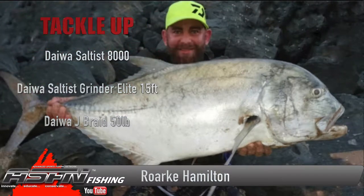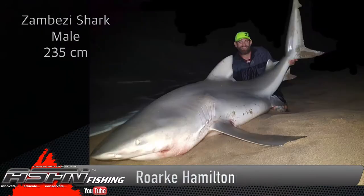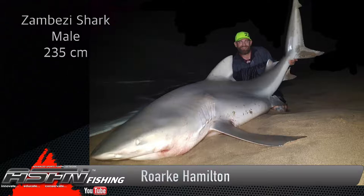Rock was also rewarded with an absolute prize catch of a giant trip valley down in the Transkei area. Rock was using his Daiwa Saltus Grind Elite 15-foot.